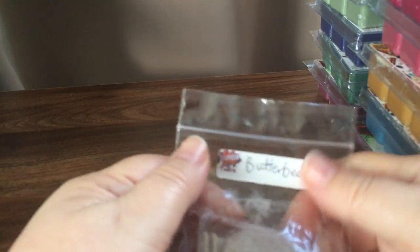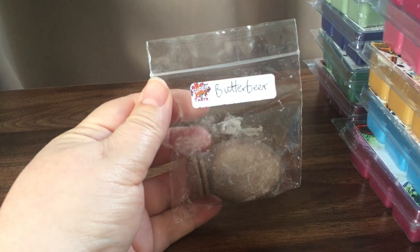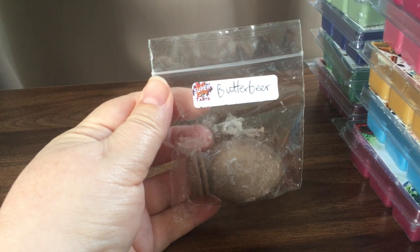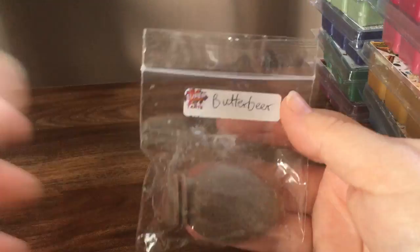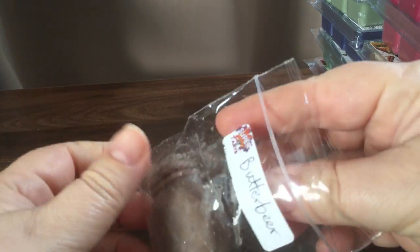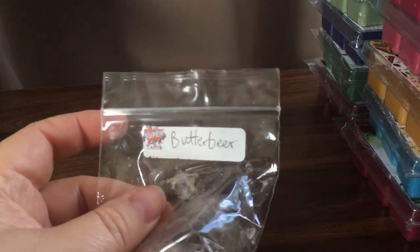There were three samples included. I've just taken one of the samples and the other two will be in my mum's video that I'll be making. The first one is Butterbeer — I think I've smelled this before. It's a cute shape, it's a bakery, a sweet bakery scent.